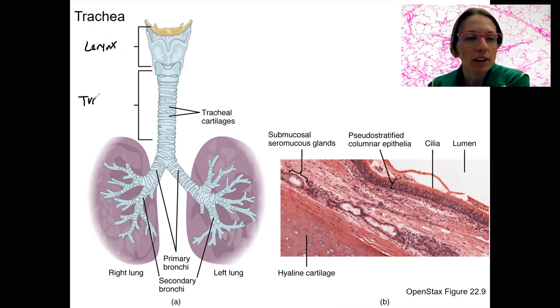Here's our trachea. It is a tube that has cartilage support on the outside, some smooth muscle as well, and is involved in the conduction of air up and down from the lungs and the atmosphere.